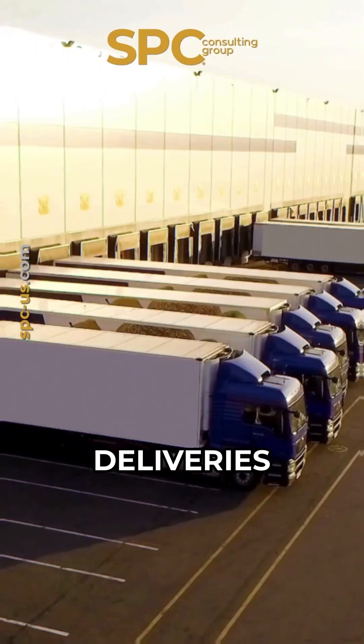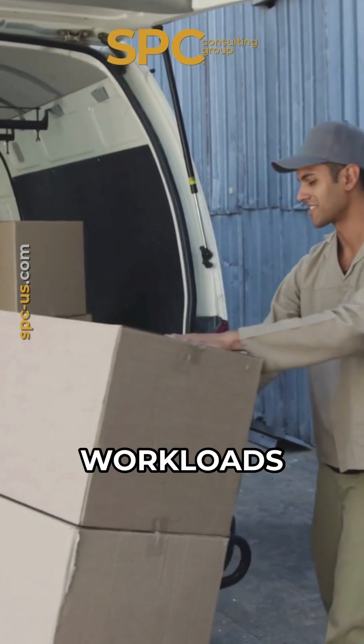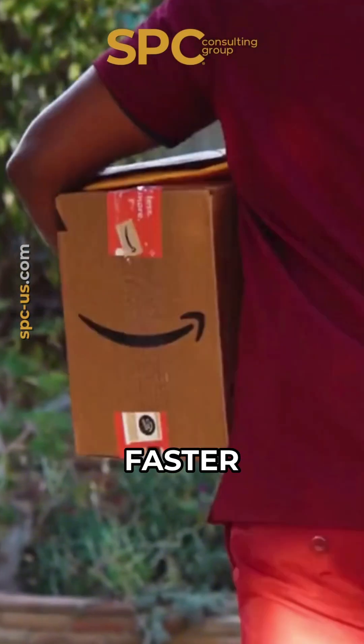Heijunka even optimizes deliveries. Amazon balances driver workloads, so your package arrives faster and smoother without overloading the system.